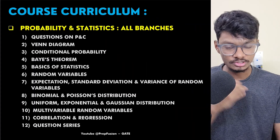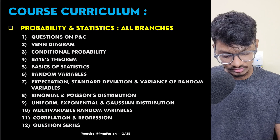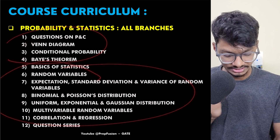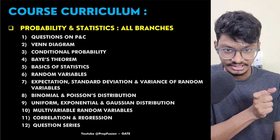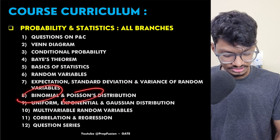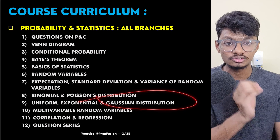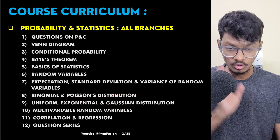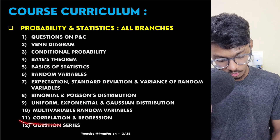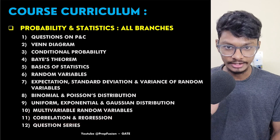For Probability and Statistics, I started from basics since many students are weak from class 11 and 12. Then we move on to random variables — discrete and continuous — and different distributions: binomial, Poisson, uniform, exponential, and Gaussian. For Gaussian distribution, I teach you how to solve questions in seconds just by looking at the diagram. We also cover correlation and regression. Many educators skip these topics, but I have not skipped any.